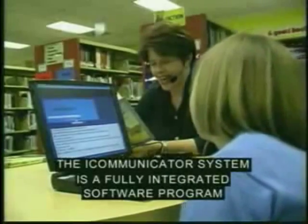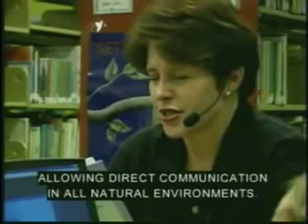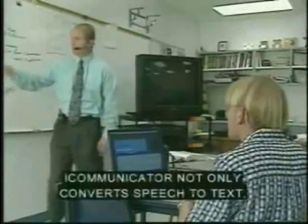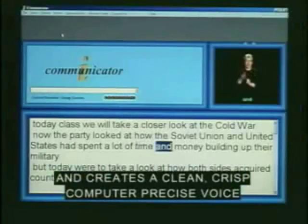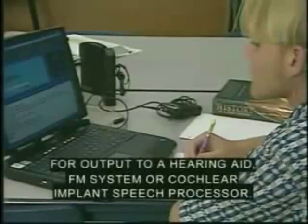The Eye Communicator system is a fully integrated software program allowing direct communication in all natural environments. This is state-of-the-art technology for speech conversion. Eye Communicator not only converts speech to text, but also speech to video sign language, and generates a clean, crisp, computer-precise voice for output to a hearing aid, FM system, or cochlear implant speech processor.